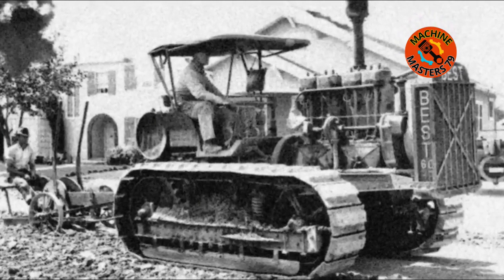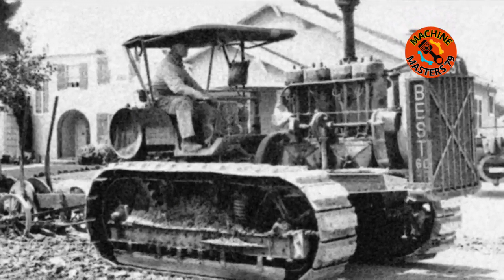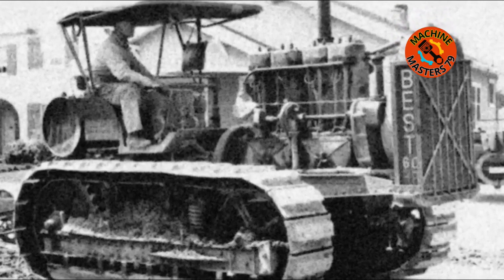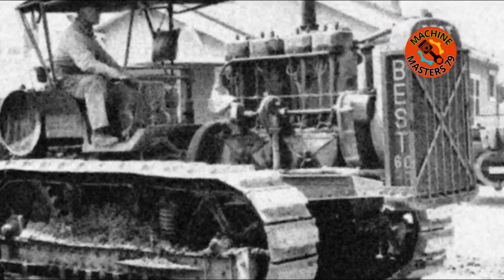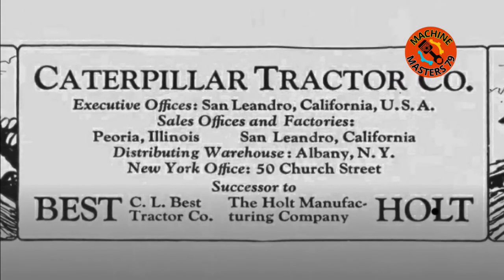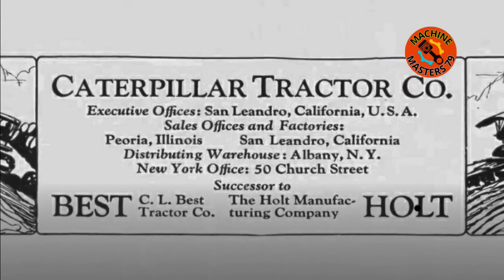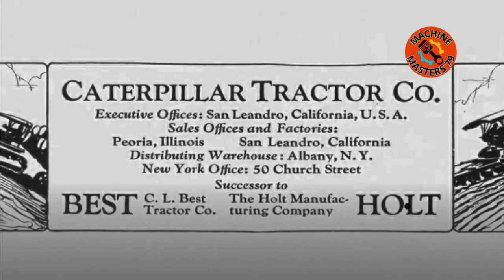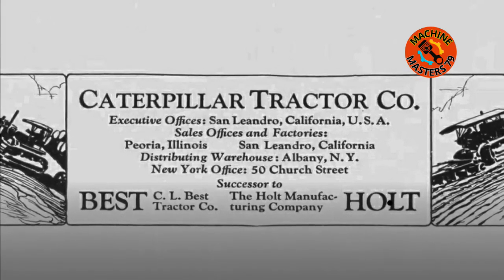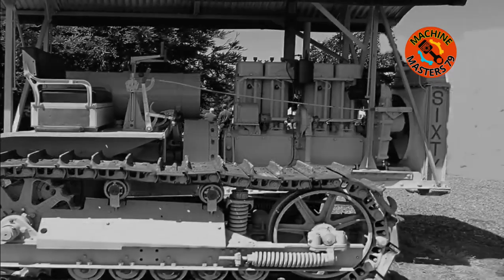The CL Best Tractor Company initially marketed and sold the CL Best 60 Track Layer, which later became known as the Caterpillar 60. Sales of the CL Best 60 Track Layer started in 1919. Within the Best model line, the Best 60 was the most popular and profitable tractor. After the CL Best Tractor Company and the Holt Manufacturing Company merged in 1925 to form the Caterpillar Tractor Company, the Best 60 was renamed the Caterpillar 60.